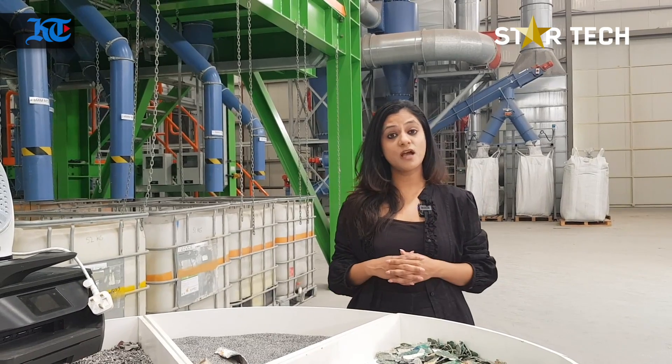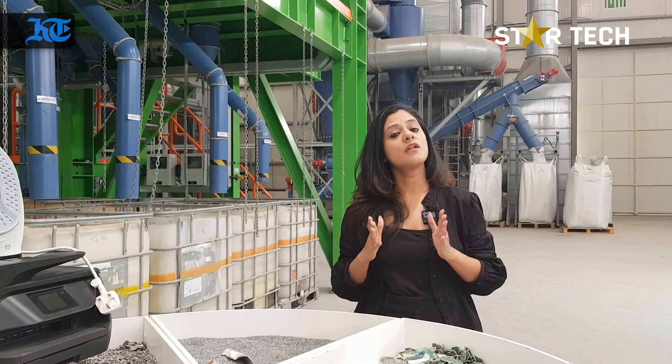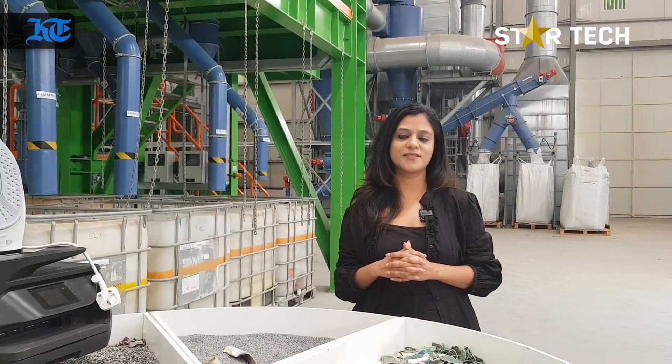Today in this episode of Star Tech, I will give you a tour of EnviroServe in the Dubai Industrial City, which is one of the largest e-waste recycling units in the world.